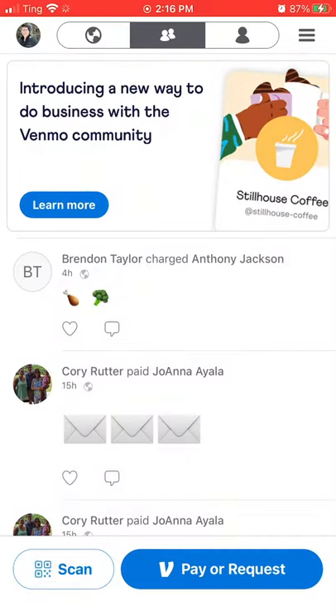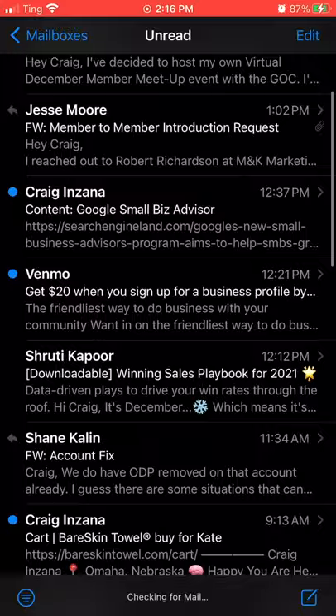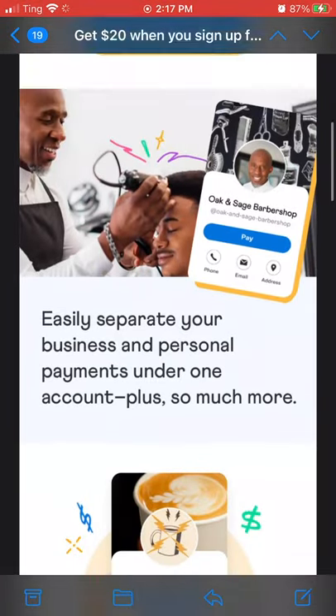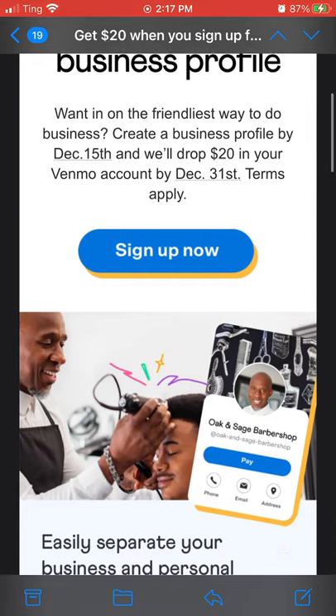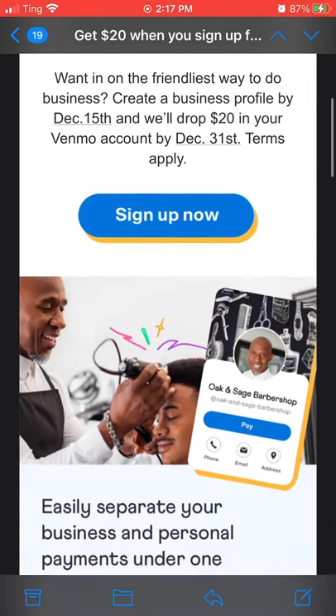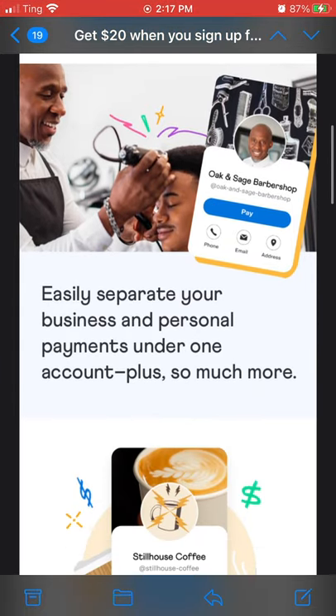So instead of signing up right here on Venmo, I'm going to jump over to the email that they sent me. Get $20 when you sign up for your business profile — so why not get paid $20 to make this video? The idea here is that you get to make a business profile. This offer specifically is by December 15th. They'll drop $20 in your business account by December 30th. So that's pretty cool. They're using some examples here of businesses that this would be a good idea for — one of those is a barbershop.